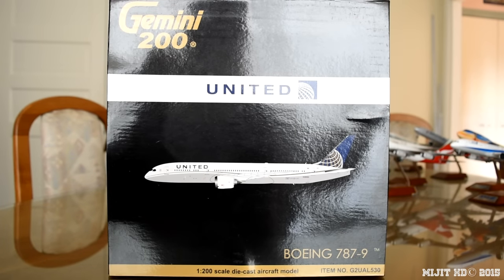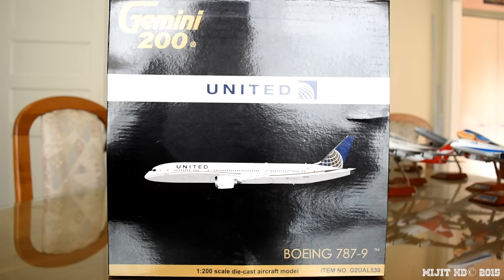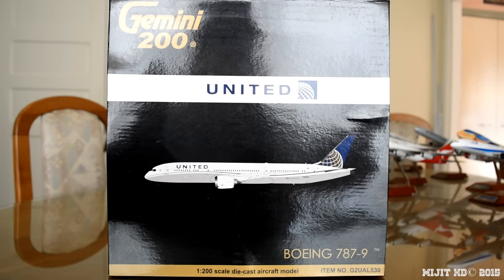Hey, what's up guys? MidgeHD here with another awesome model. Make sure you check the description for anything you may miss throughout this video, as well as my social media links down there and the website where I pre-ordered this from, which was jetwaymodels.com.